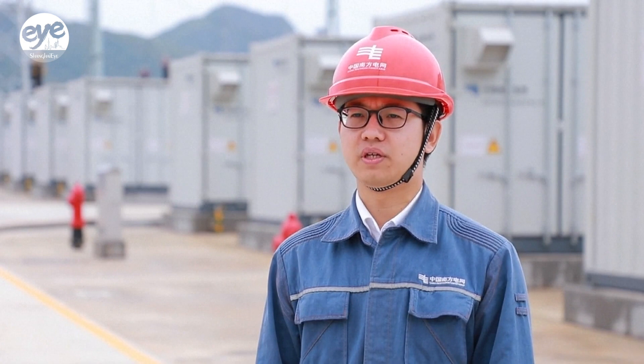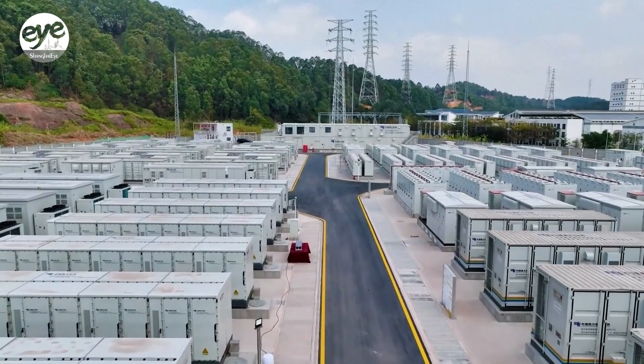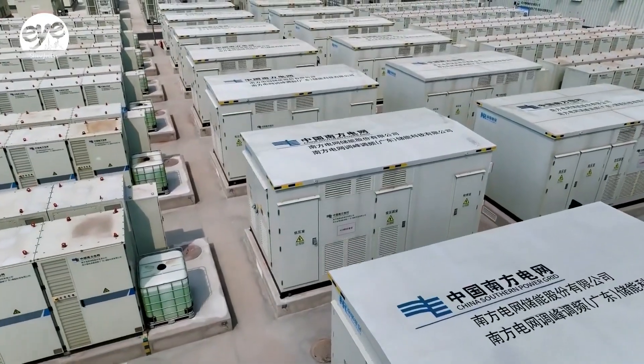The energy storage station serves more than 30 wind power and photovoltaic plants in Yunnan. The combination of lithium and sodium technologies can better support the stable access of a large amount of new energy to the power grid.